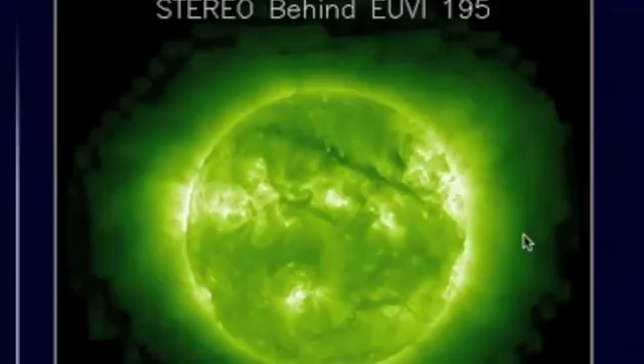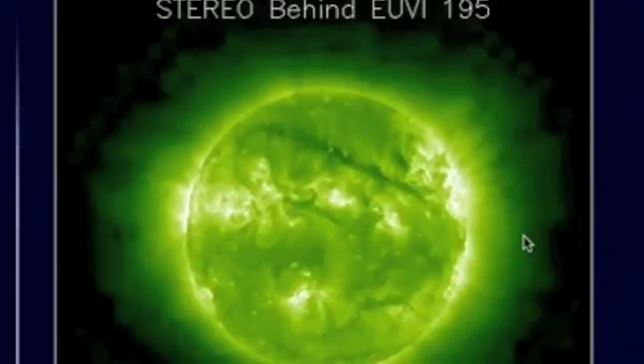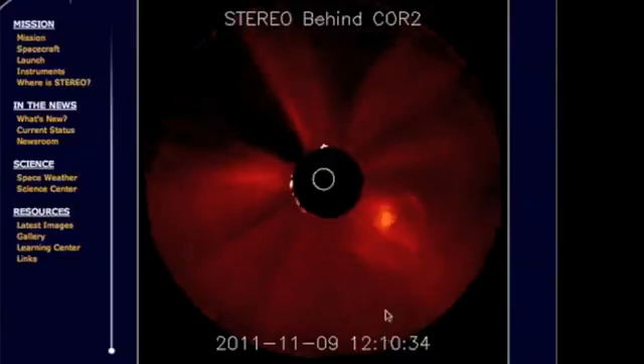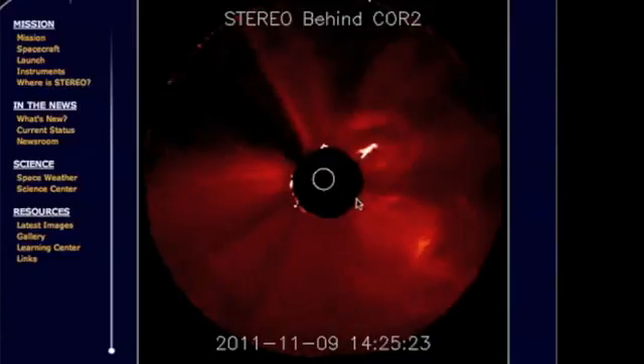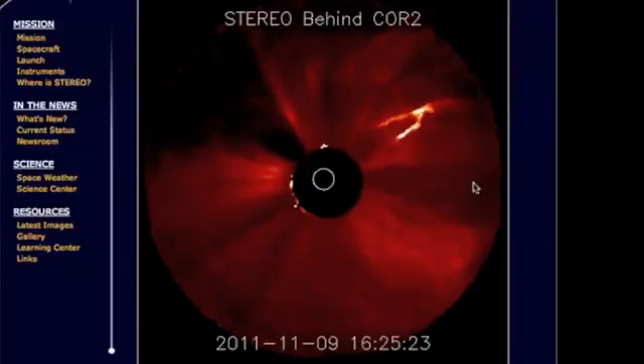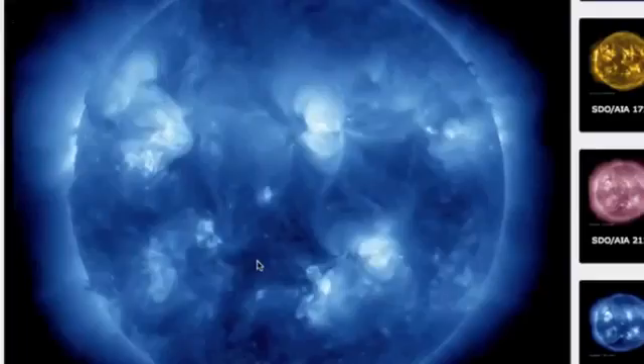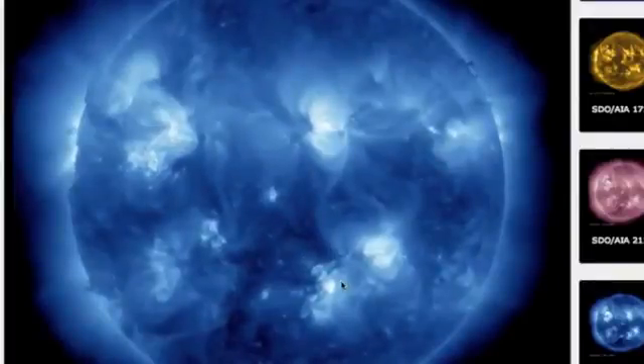If you look on the top right hand side of the sun here on Stereo B — Earth's off to the right — that's the coronal mass ejection that came out of solar active region 11342 earlier today, just following an M flare. You can see here, Earth also off to the right, a coronal mass ejection coming out of the southern hemisphere before the big one coming out of the top.